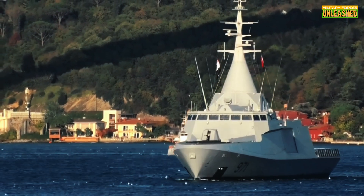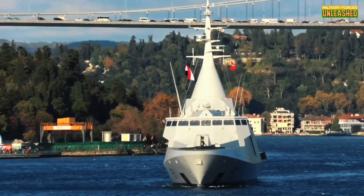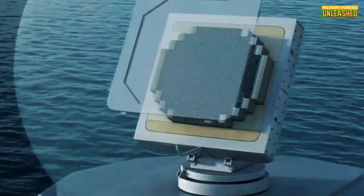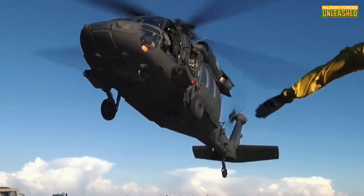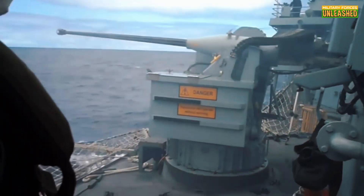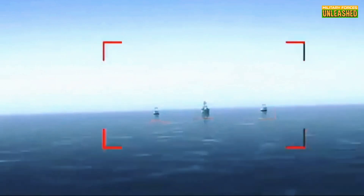Now let's get to the meat of it. What makes the Gowind-class Corvette so special? It's not just a ship — it's a floating Swiss watch; every part of it screams efficiency and sophistication. It comes loaded with the SETIS combat management system, a fancy way of saying it can multitask better than your smartphone. Need to hunt submarines? No problem. Take out aerial threats? Done. Provide fire support for ground troops? Easy peasy. Armament-wise, the Gowind is like a buffet of destruction — equipped with everything from anti-ship missiles to torpedoes depending on what the customer orders. And let's not forget its stealth design: the ship's angular features and radar-absorbing materials make it harder to spot on enemy radars. Think of it as the Tesla of warships — sleek, efficient, and ridiculously advanced, except instead of saving the planet, it's making sure your coastline doesn't get invaded.